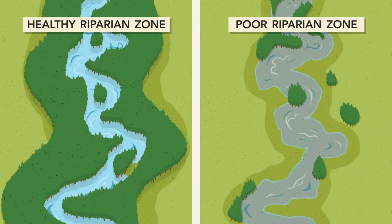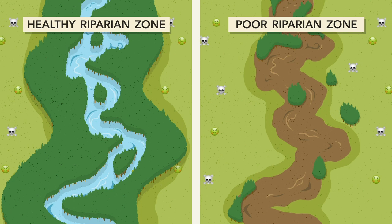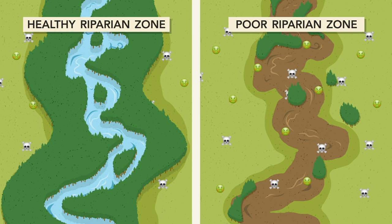Vegetation keeps banks stable, so soil won't erode and muddy up the water during high flows, which can smother salmon eggs. The zone also filters out chemicals and pollutants that may be seeping through the watershed, helping to reduce river contamination.